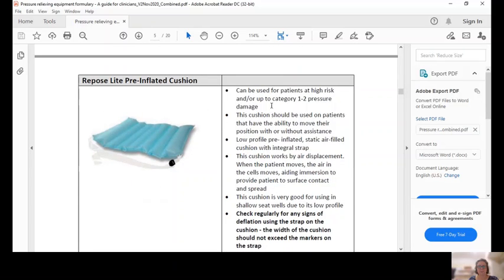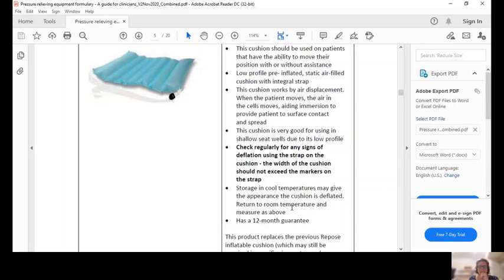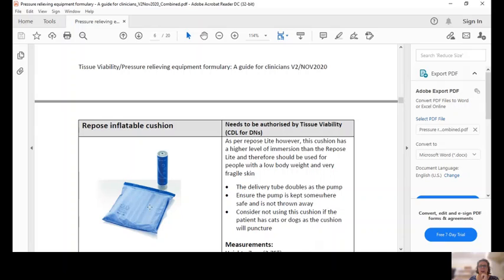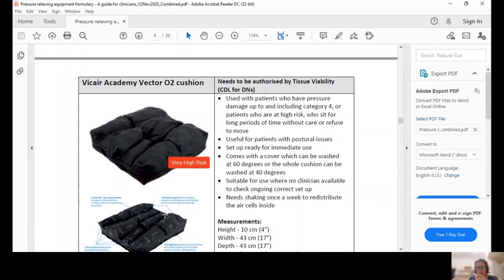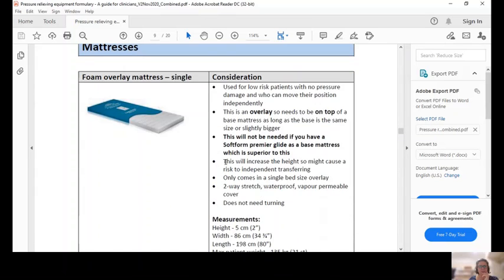There's also the Repose Light pre-inflated cushion - you need to check regularly for signs of deflation using the markers on the strap, and avoid storing it in cool temperatures when it looks deflated. Then the Repose inflatable cushion, which needs tissue viability authorisation and requires actively pumping up using a canister. Then the ROHO cushion, and the Vicar cushion, which is a new addition not found on the old guide - it's now available on NRS and can be ordered from us. Starlock cushions follow after that.